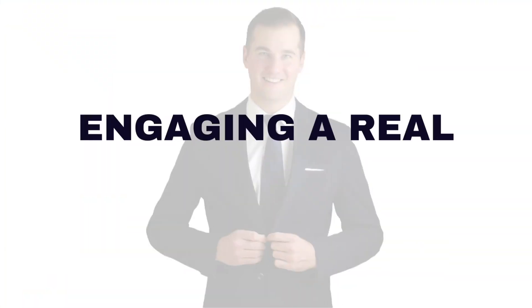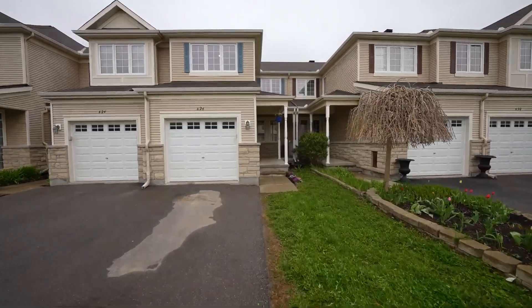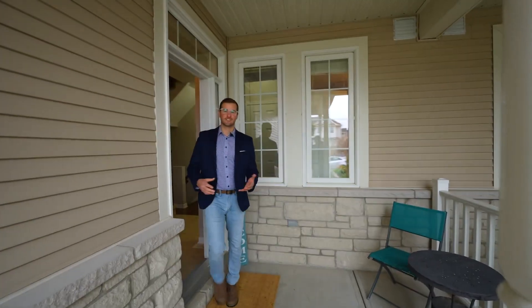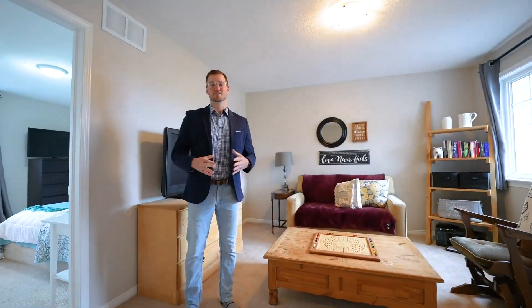As a home buyer, you'll want to engage a professional real estate agent like myself who specializes in the Ottawa housing market. Did you know that a licensed agent typically comes at no added cost to the buyer? They will be your trusted advisor, guiding you through the entire process from property search to negotiations and closing on the home. An experienced agent will have in-depth knowledge of the local market trends and can provide valuable advice.